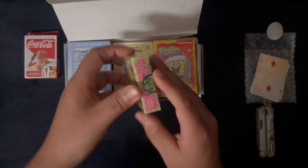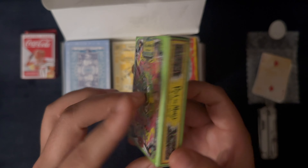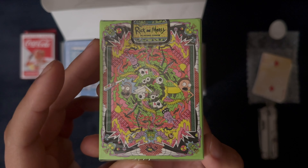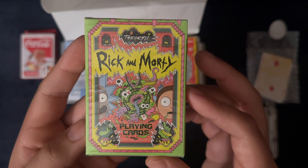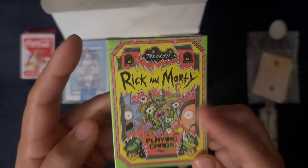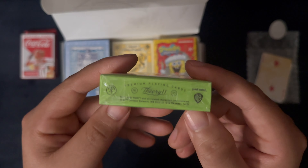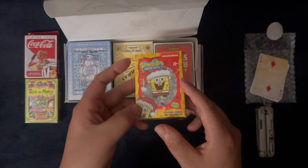Yes, here we go — we have ourselves a Rick and Morty playing cards deck. Honestly, I've never seen the show. Since when I first saw the previews, it reminded me too much of Futurama and Back to the Future. But it does look like a very fun deck, so I thought some of you might enjoy that.